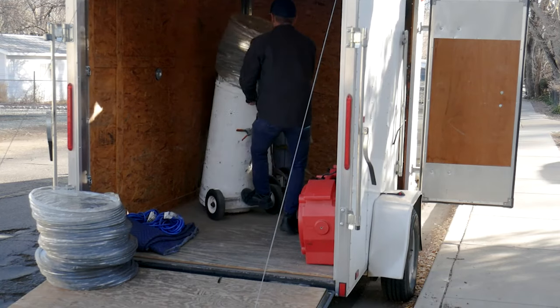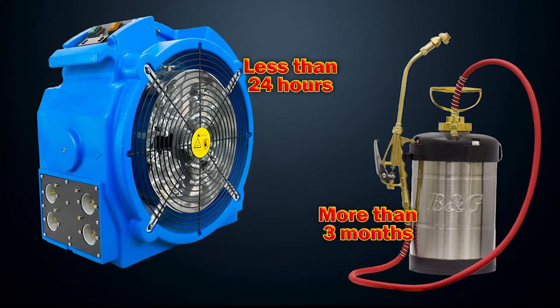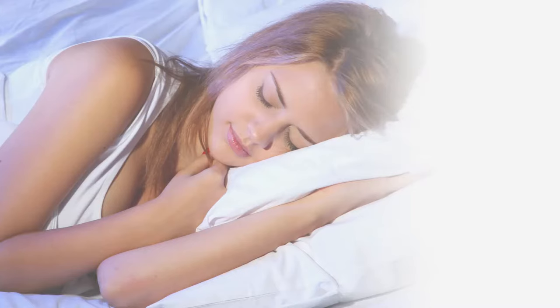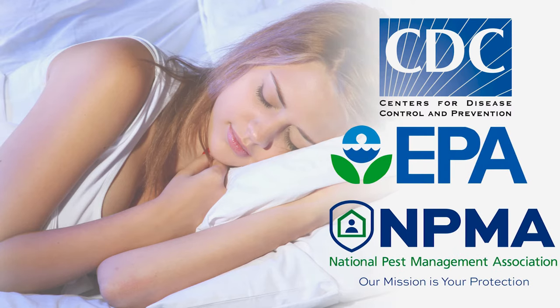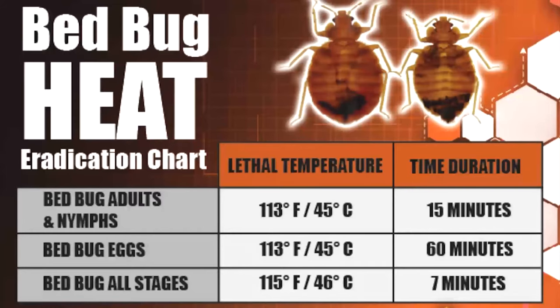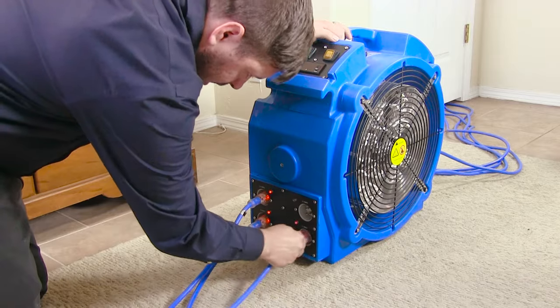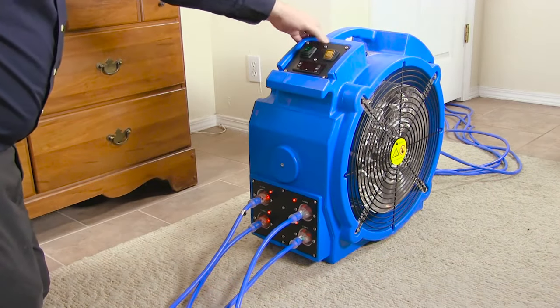Using heat is the number one means of eradicating bedbugs, and is now fast becoming the industry's gold standard. Just ask the CDC, EPA, or National Pest Management Association. Unlike toxic-repellent chemical treatments, heat kills the entire life cycle, including the eggs, in as little as one treatment. Heat is safe, effective, non-toxic, and fast.